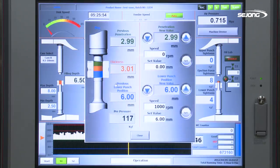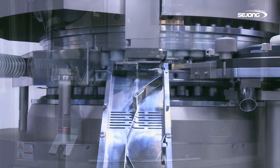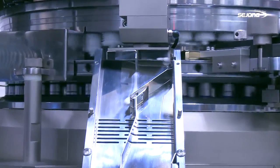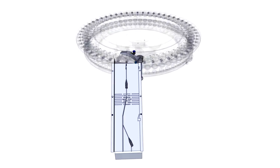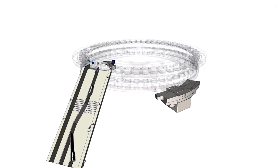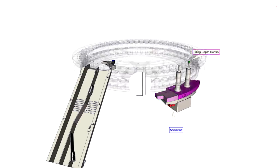The computer-controlled automatic weight control system can produce tablets of more accurate quantities. The discharge chute is equipped with a rejection gate that can discharge defective tablets generated by initial operation of the equipment and by the AWC system, as well as a sampling gate that can automatically discharge samples in accordance with setup values during the sampling test.